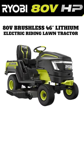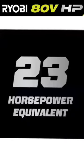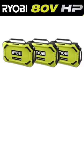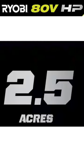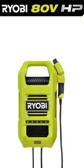RYOBI has just launched its first-ever lithium-ion battery-powered riding lawn tractor. It delivers the power equivalent to a 23-horsepower gas engine, with four brushless motors and three 80-volt lithium-ion batteries. You can cut up to two-and-a-half acres per charge and fully recharge in less than two-and-a-half hours with this hypercharger.